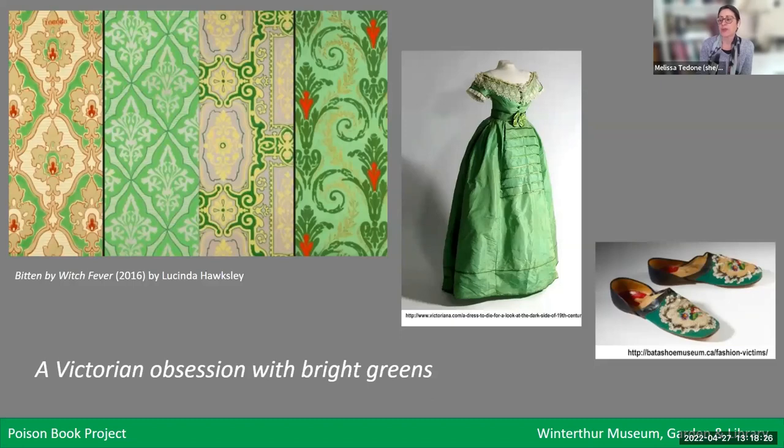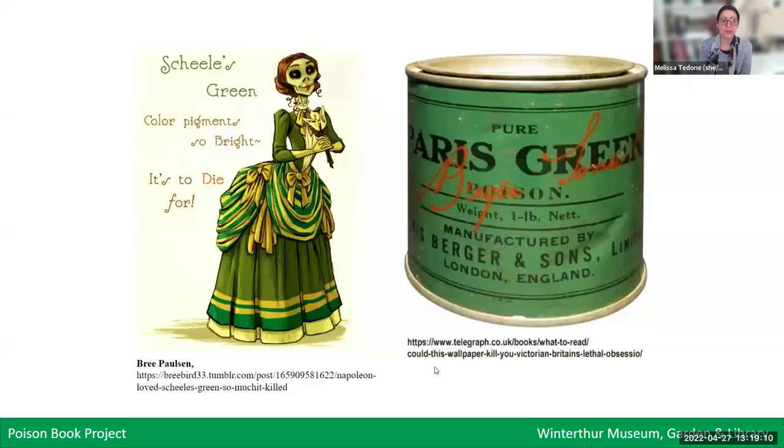The lightfast emerald green really kicked off a Victorian obsession with bright greens. If you can imagine living in London in the 19th century with coal fires and soot in the air, having products colored with this beautiful bright green so reminiscent of nature must have been so appealing. This color was used in a dizzying array of household goods: clothing, hats, shoes, children's toys, draperies, packaging, wallpaper, and wall paint. At the same time, Victorian consumers were also buying the straight pigment to use as rat poison and an agricultural insecticide — so there was a little bit of cognitive dissonance happening there.